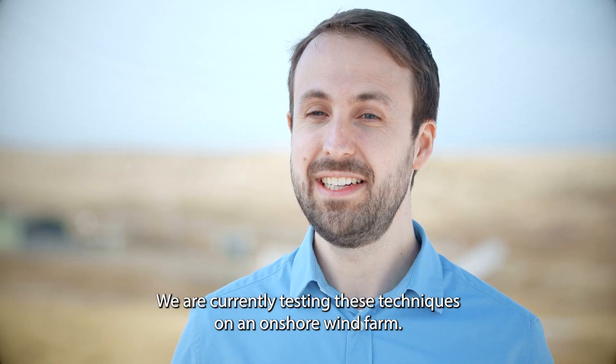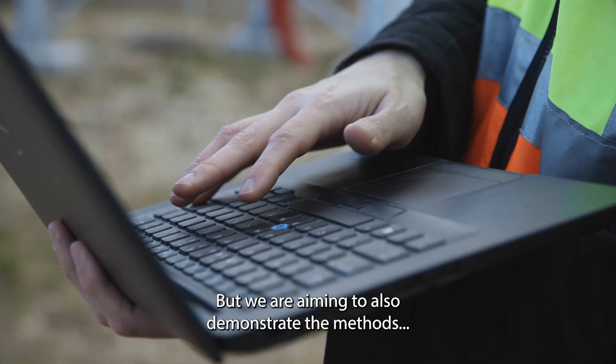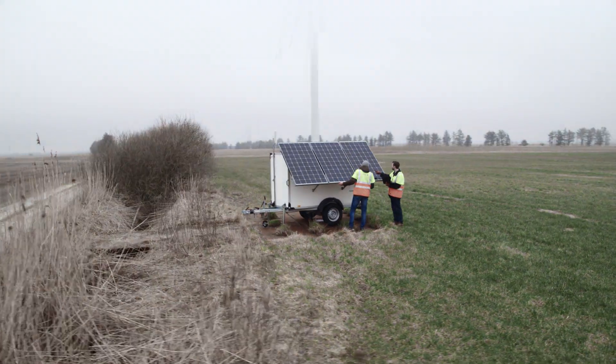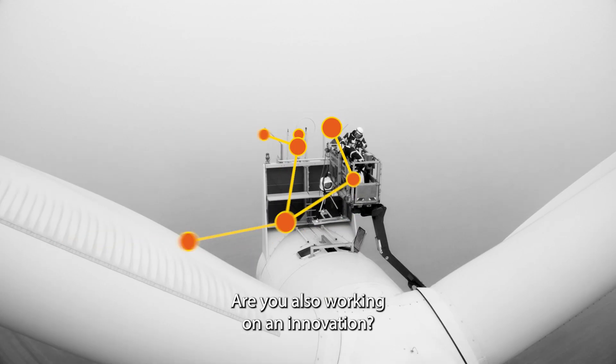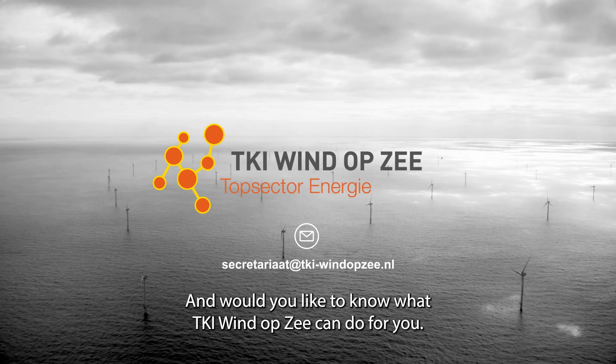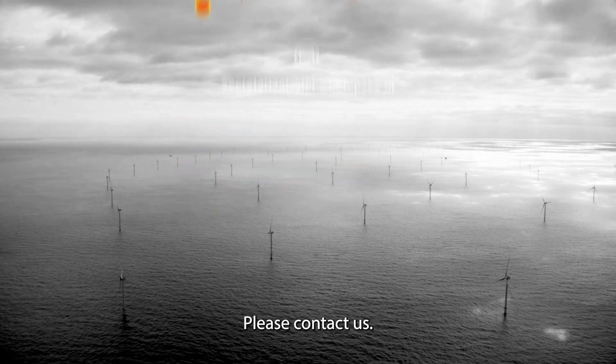We are currently testing these techniques on an onshore wind farm, but we are aiming to also demonstrate the methods and the technology on offshore wind farms in the future. Are you also working on innovation? Would you like to know what TKI Wind op Zee can do for you? Please contact us.